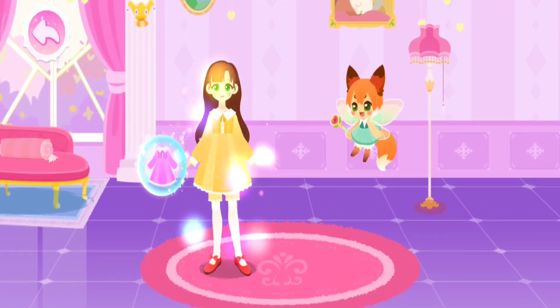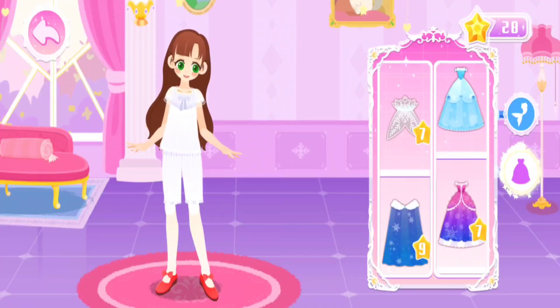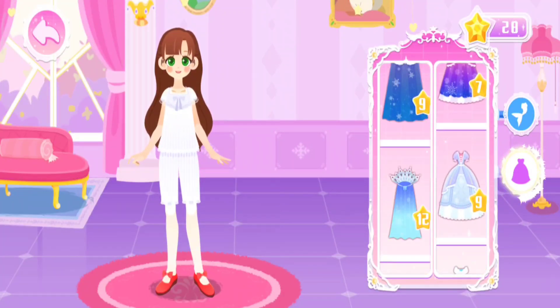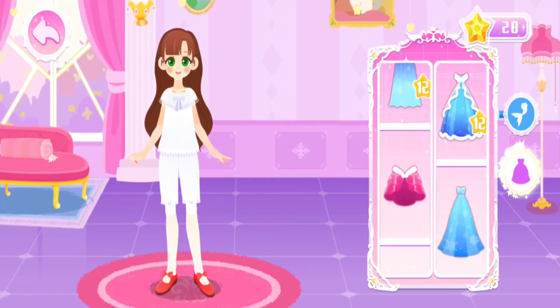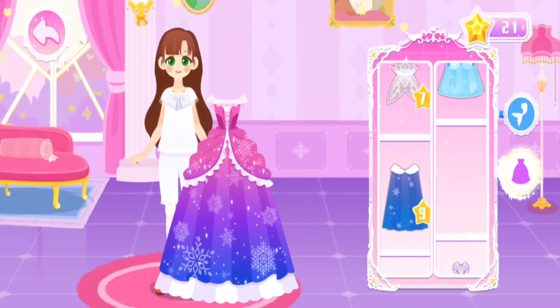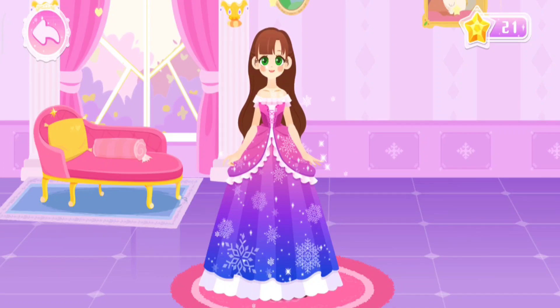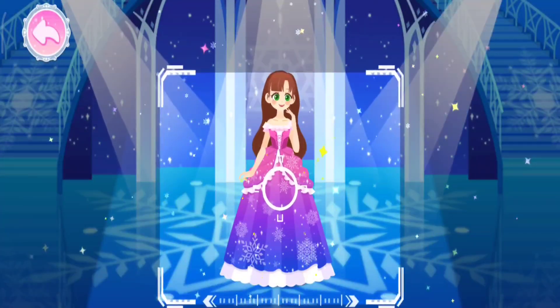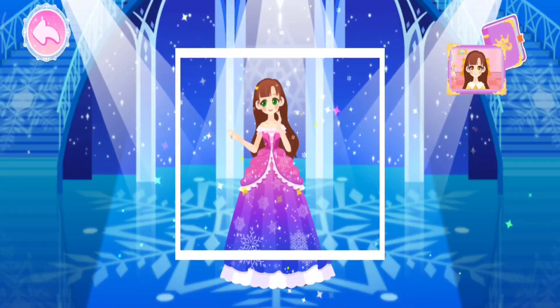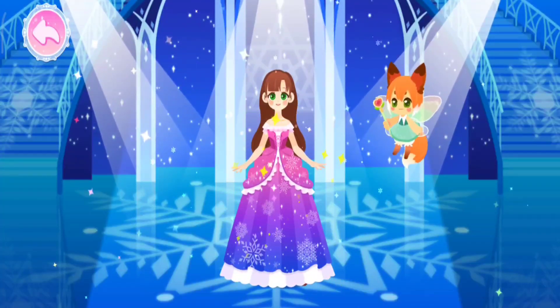Clothes matching! Let's see what to wear today. They match perfectly. It's beyond my expectation. Look at the beautiful colors! You have put together the eye-catching outfits!